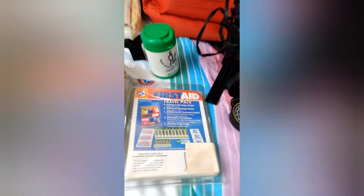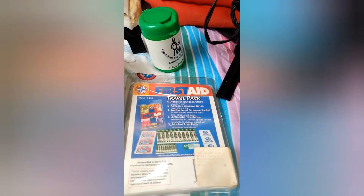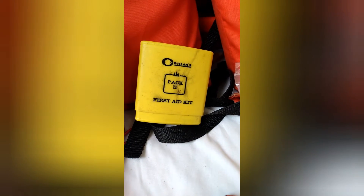You need a handheld compass just in case. You need first aid equipment — first aid packages. Over the years I have accumulated quite a few different types. All this will come in handy if you really need it. Hopefully we won't ever need it.